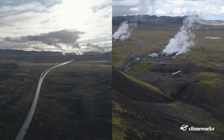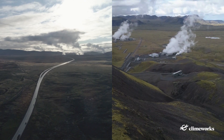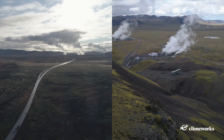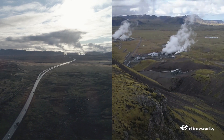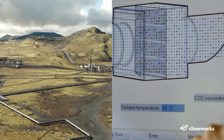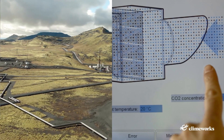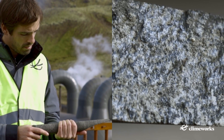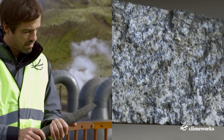In the same year, in 2017, we launched another direct air capture pilot plant, this time in Iceland. The plant was called Arctic Fox. For the first time, our direct air capture technology was combined with a storage solution – in this case, CarbFix's rapid underground mineralization process.